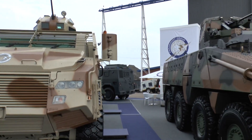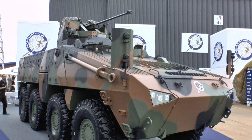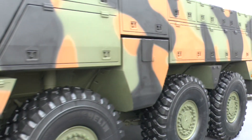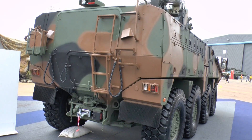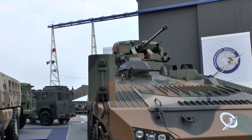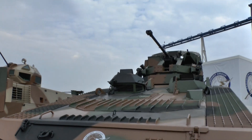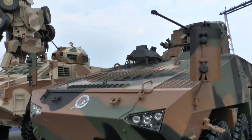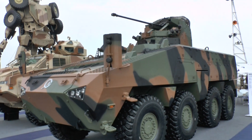Moving over to the latest one — this is the Mbombi 8x8. As it implies, it's an 8x8 vehicle, so it has more volume, more payload, and can therefore undertake a wider range of roles. It was first shown in Kazakhstan this year, featuring a unique Russian 57mm remote-controlled turret, which is laid onto the target from inside the vehicle.